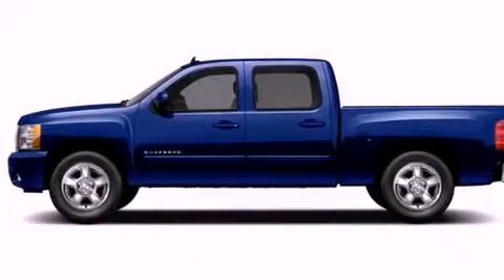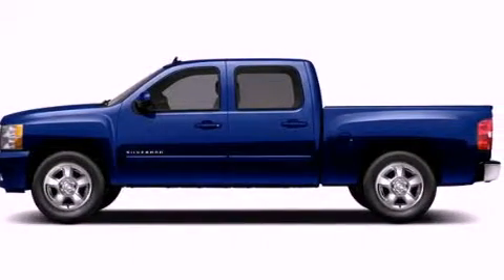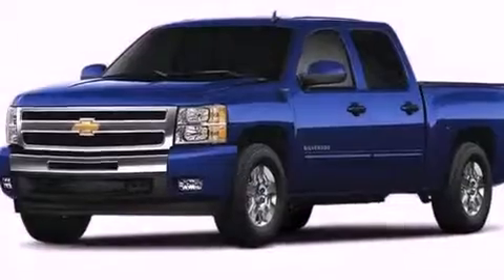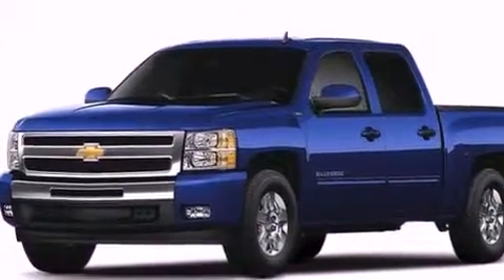Satellite radio is also included, along with air conditioning with automatic climate control, heated side-view mirrors, dual cargo area lights, a six-speaker audio system, and a leather-wrapped steering wheel.